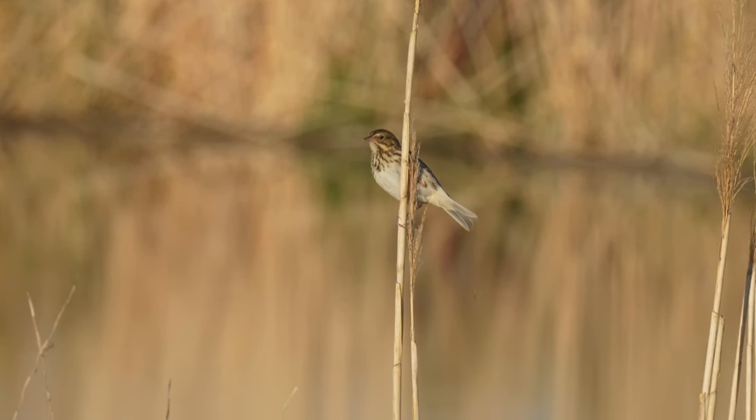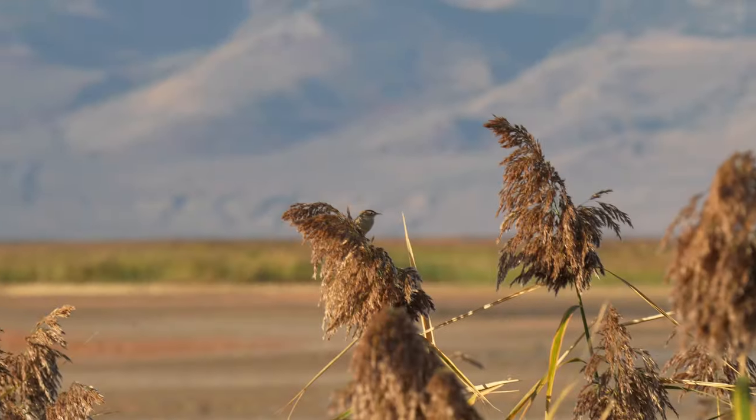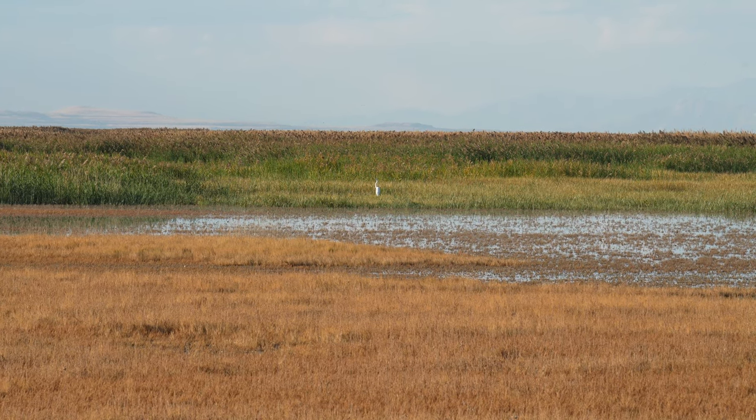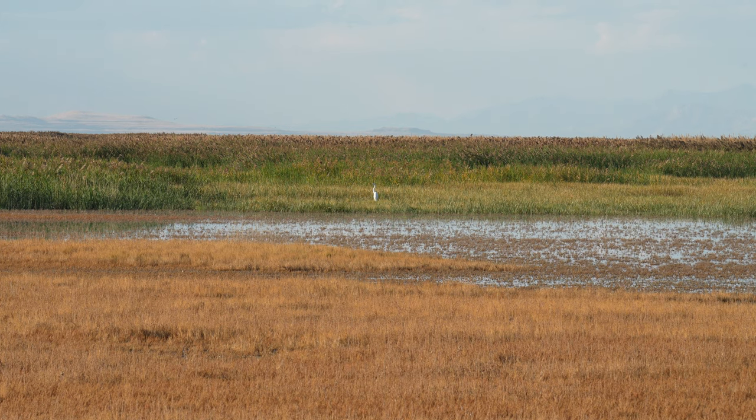It was gearing up to be a great morning — the birds were out. I had a marsh wren on camera, if only briefly, because they stay so far back in the reeds. Then off in the distance we had a beautiful great egret.